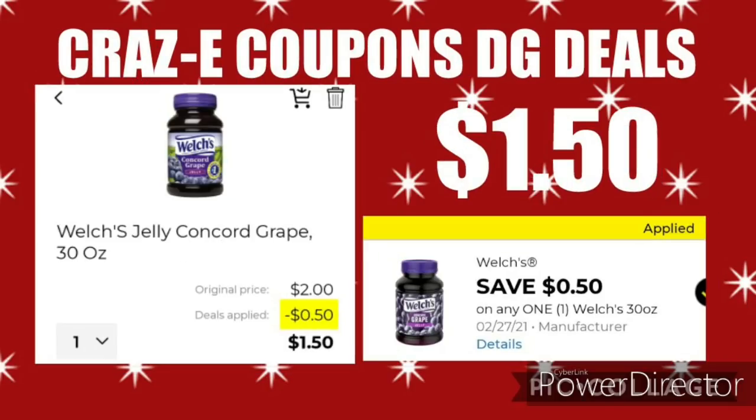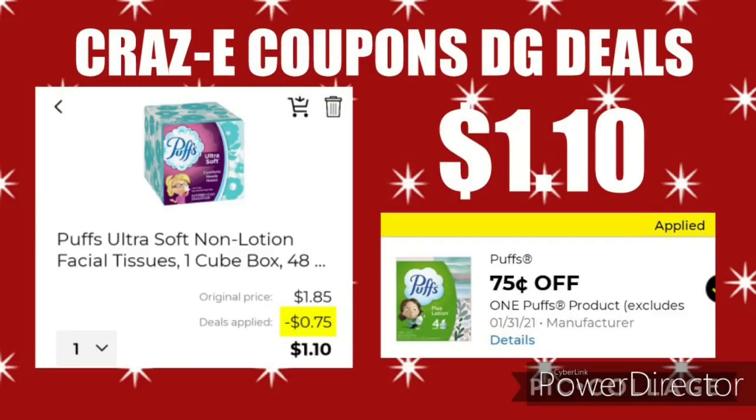Next up, we have a new coupon — $0.50 off one for the Welch's Grape Jelly, priced at $2 each. After this coupon, that'll make it just $1.50. Also another new coupon: $0.75 off one Puffs product. One box of Puffs tissues is priced at $1.85, and after the $0.75 coupon, that'll leave you paying $1.10.